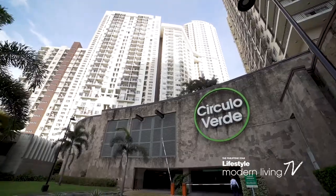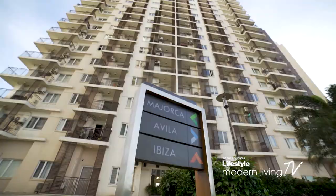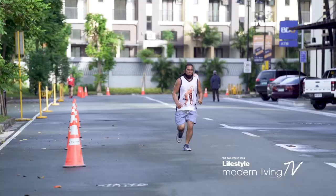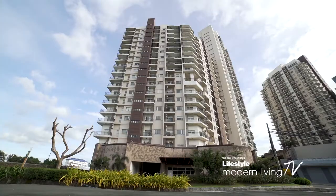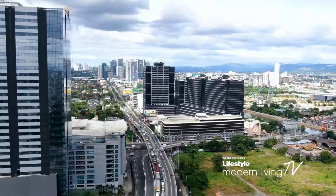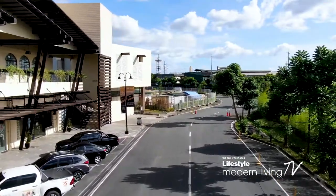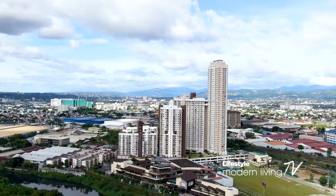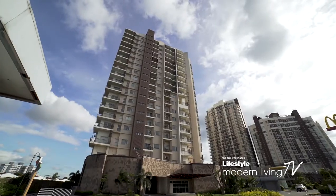One amazing development is Circulo Verde, a 10-hectare master-planned community that offers residents their ideal living space. This mixed-use, premier property by Ortigas Land balances active urban living with the tranquility of open spaces. Located along Calle Industria in Quezon City, Circulo Verde is just minutes away from the Ortigas Business District and is easily accessible via major thoroughfares. It is also near educational institutions, health facilities, and sports centers.